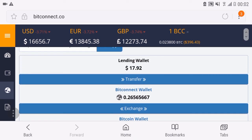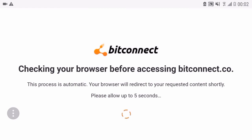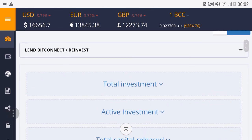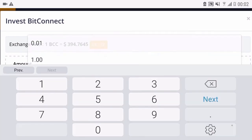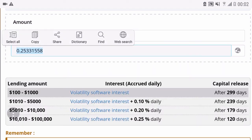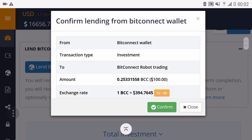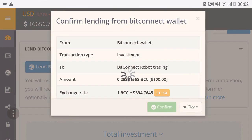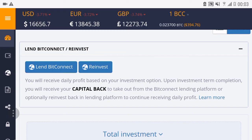Let's go back to the lending page and we will lend and continue to get some more passive income. Hopefully it's enough — I guess it should be. Investment confirmed. I have lent $100 more into the BitConnect platform.